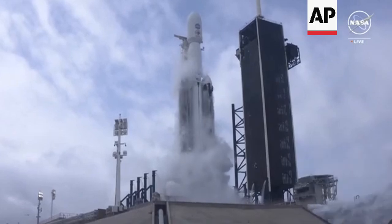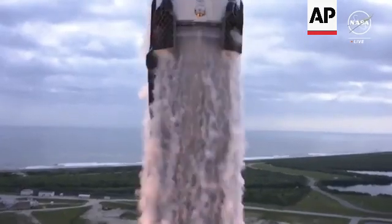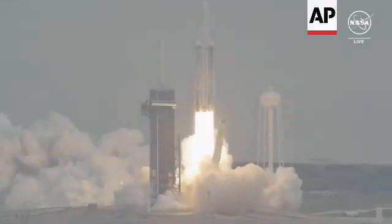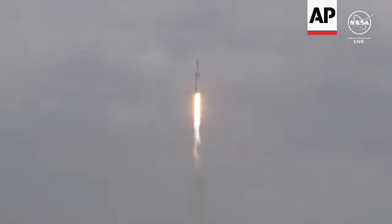Three, two, one, engine ignition. And liftoff — liftoff of Falcon Heavy and Psyche on a mission to a metal asteroid in deep space, to study the building blocks of our planet's inner space.